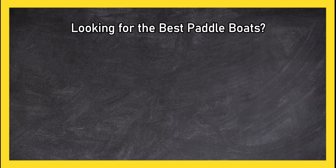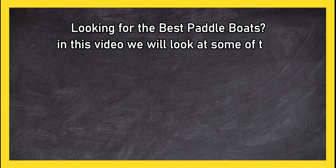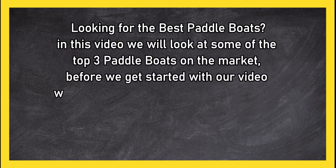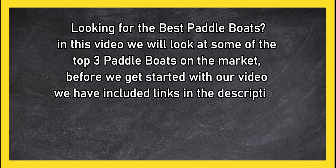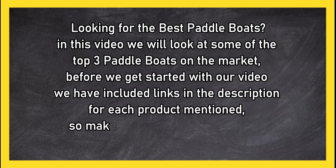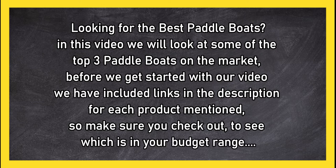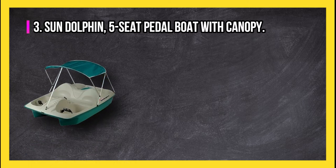Looking for the best paddle boats? In this video, we will look at the top three paddle boats on the market. Before we get started, we have included links in the description for each product mentioned, so make sure you check them out to see which is in your budget range.